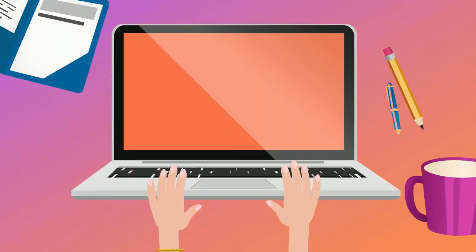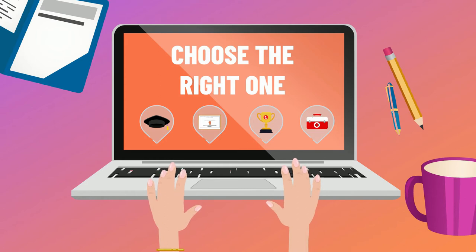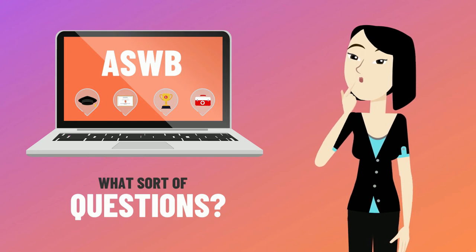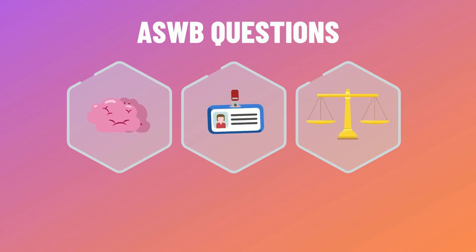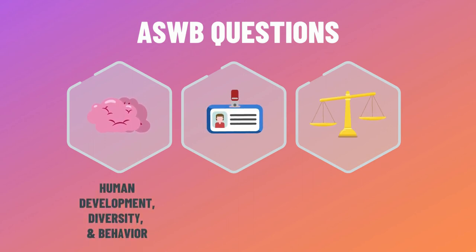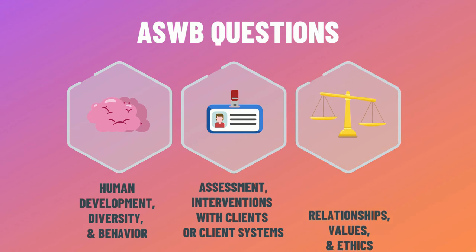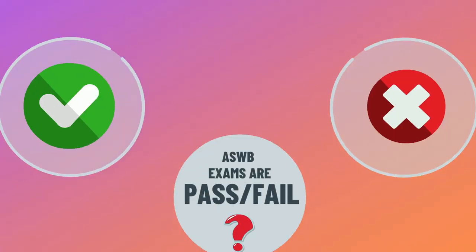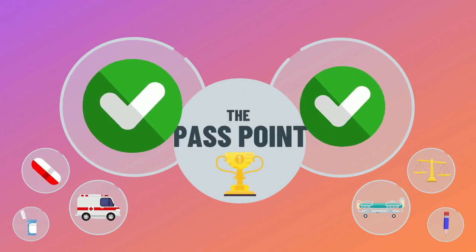When registering to sit for your exam, make sure you choose the appropriate one to avoid additional testing and registration fees. Once you know which exam to take, what sort of questions can you expect? While the specifics vary by test, there's a common overlap of questions that focus on human development, diversity and behavior in the environment, assessment, interventions with clients or client systems, as well as relationships, values, and ethics. All ASWB exams are pass/fail, with a critical number of questions that must be answered correctly in order to pass — this is known as the pass point.